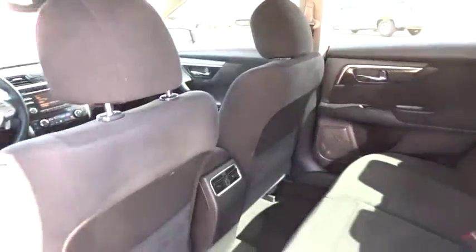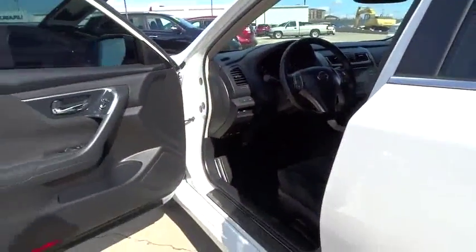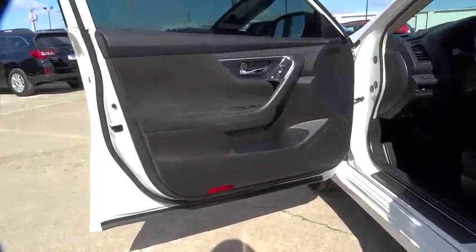Rear defrost, AM-FM stereo radio, power door locks, power windows, CD player, bucket seats. Searching for a dependable vehicle that looks great, too? You found it, so stop in today.